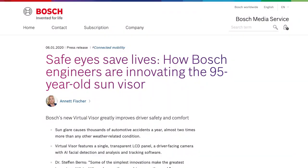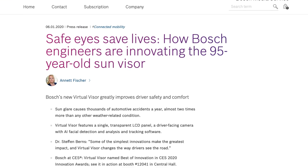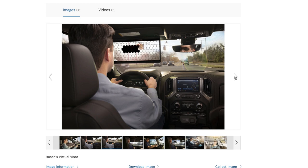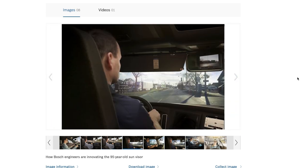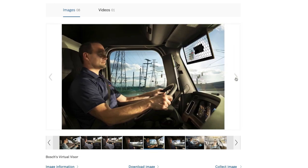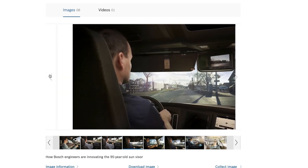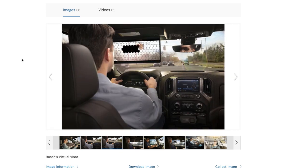The first one I have for you is from Bosch — very well-known German company. They created this thing called the Virtual Visor. Instead of your typical car visor, it's a smart screen that detects your eyes and only covers the portion where the sun is coming from, so everything else is see-through. It's not just one bulky unit.